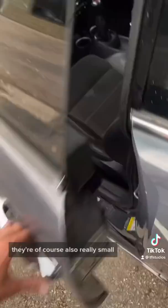They are, of course, also really small, don't hold a lot of people, and there's not a lot of room for activities.